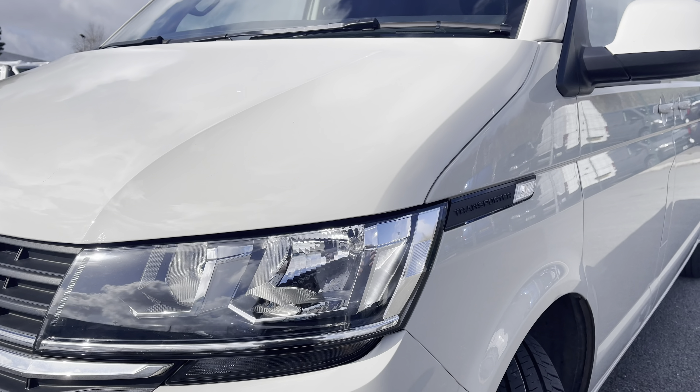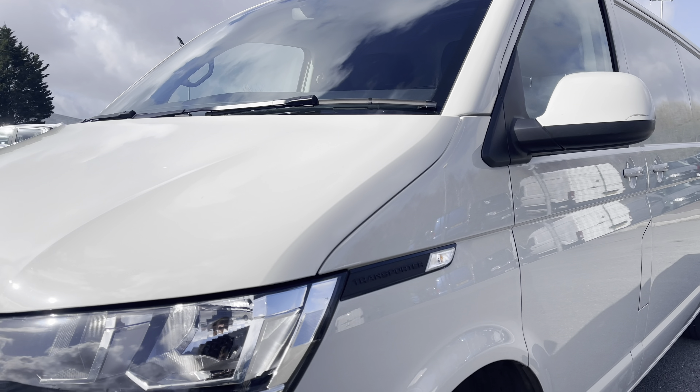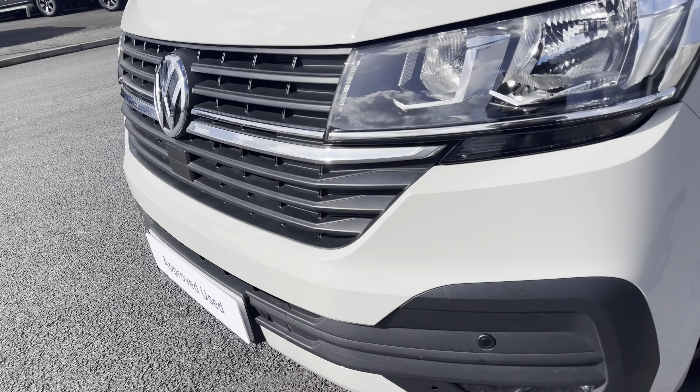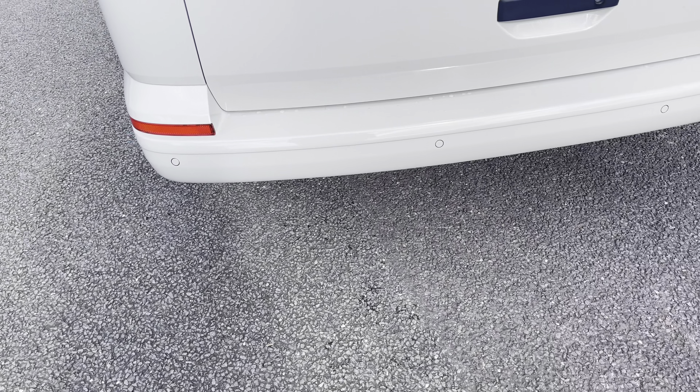Behind there you've got some lovely Transporter detailing, along with your fully electrically operated power folding and heated wing mirrors. You'll also benefit from parking sensors along the front and rear bumper for easy and safe manoeuvring of this larger than average vehicle.